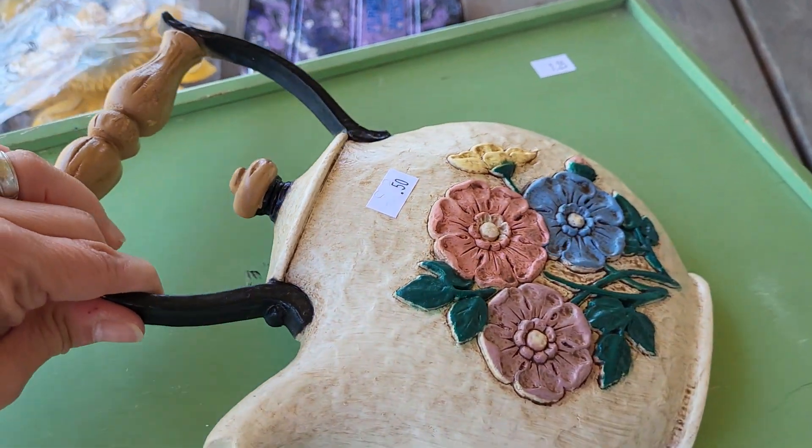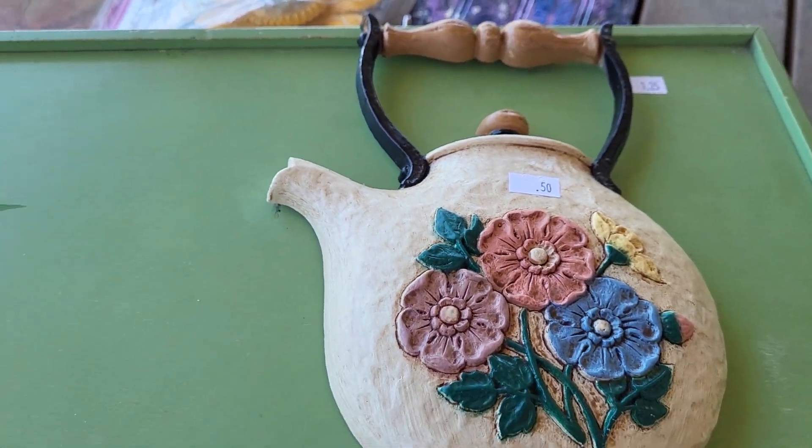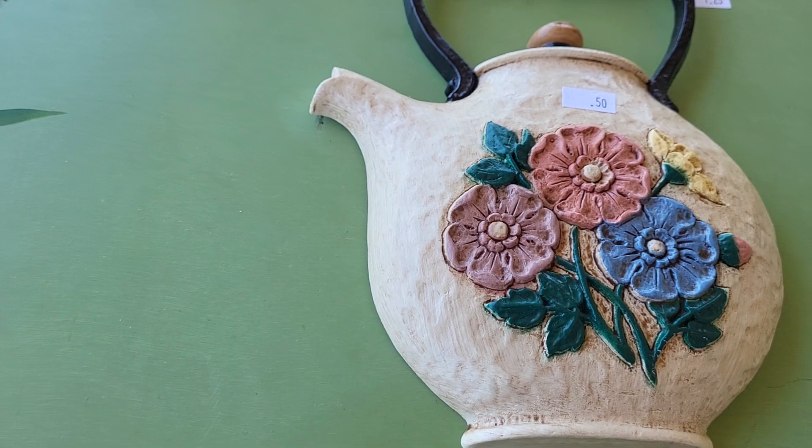Isn't this stuff so absolutely adorable, guys? Oh my gosh, I can't wait to put my stuff up. Thank you guys so much for watching. Have a very great day.